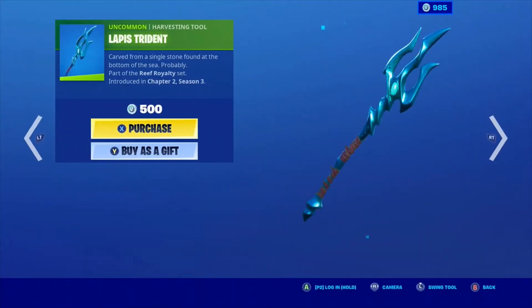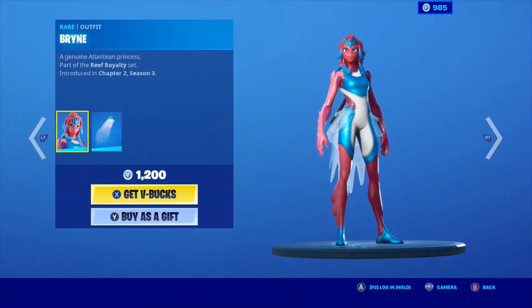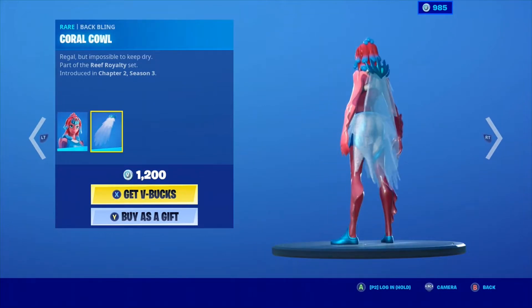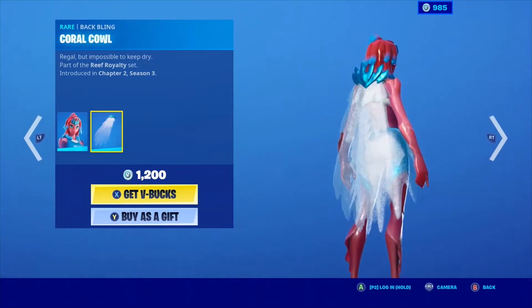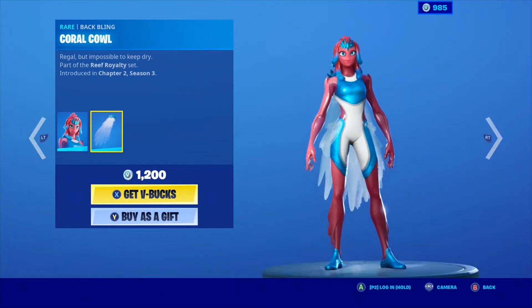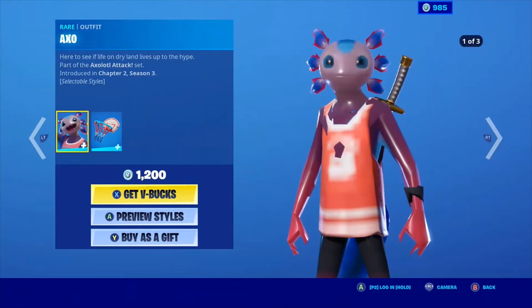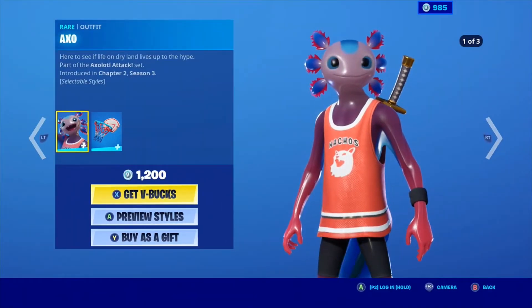The Lapis Trident — okay, this is new, I know that. We have Lapis Trident and Brine. I don't like this skin with the Coral Crow. The backbling is sort of okay. I'm not a big fan of this skin; it does not look that good to me. But it is only 1,200, so it is good.